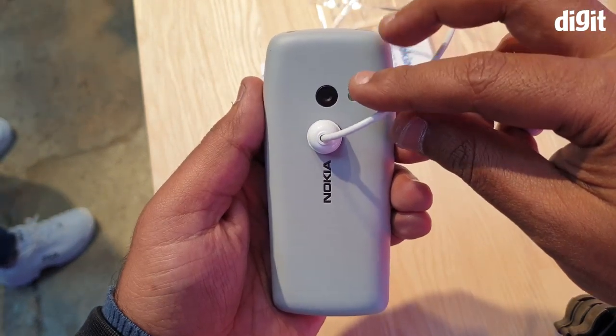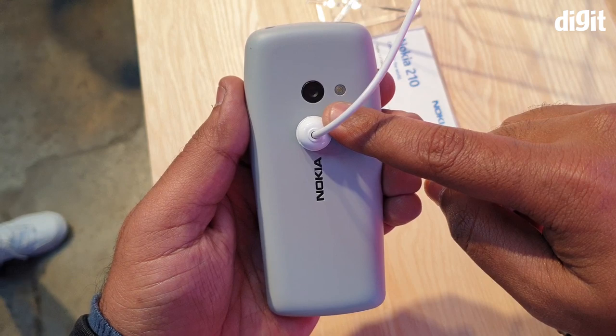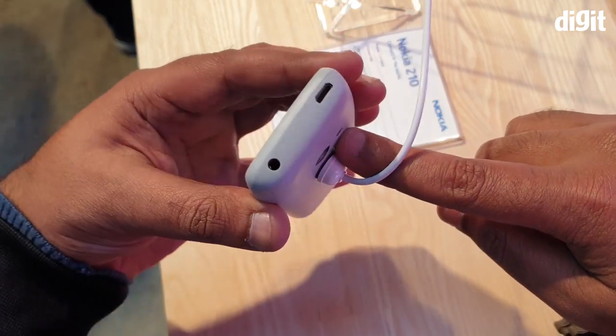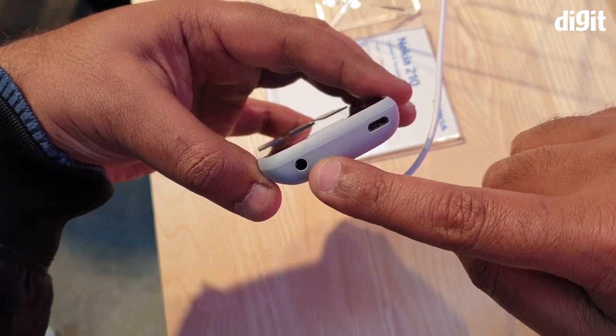At the back, the phone has a VGA snapper with an LED flash. The phone is powered by a 1020 mAh battery and will retail for about 35 dollars, which is roughly 2,500 rupees directly converted.